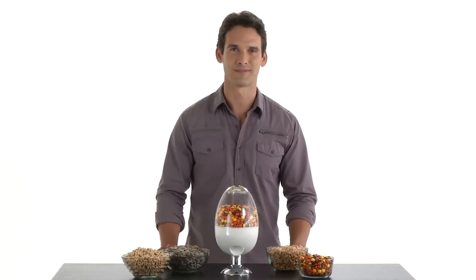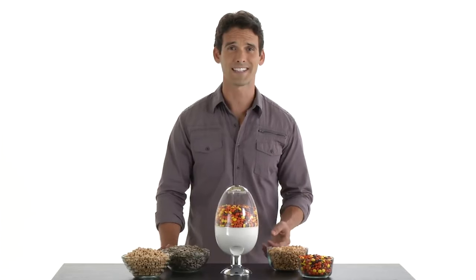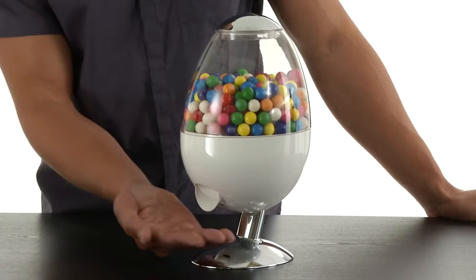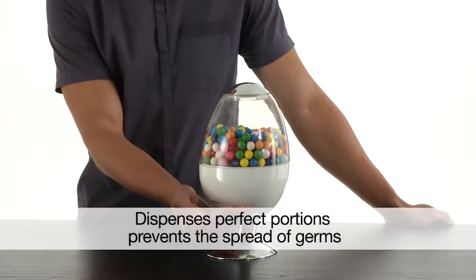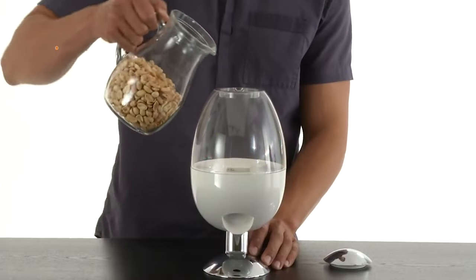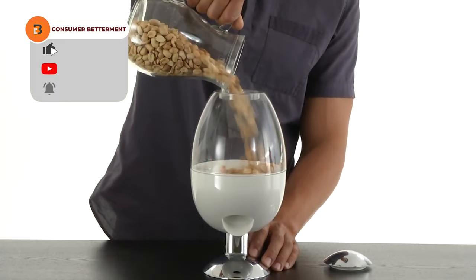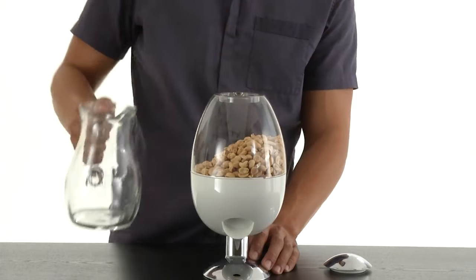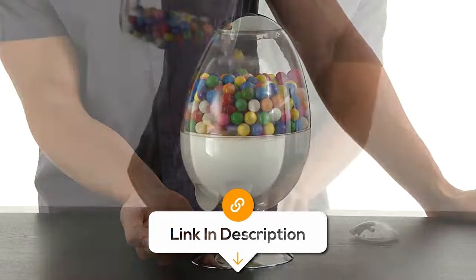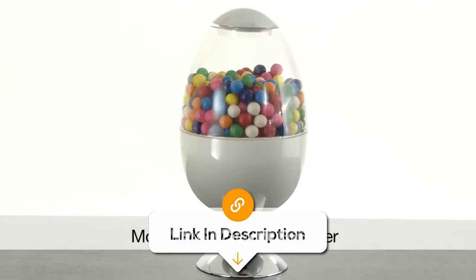The touch-free candy dispenser is a simple way to enjoy your favourite snacks. This automatic candy dispenser is motion-activated, offering a mess-free solution for accessing your treats. Designed for your desk or any space, it adds a fun element to your surroundings. Fill it with your preferred candies, nuts or snacks, and simply reach your hand under the sensor to receive a portion and curb your cravings while maintaining a tidy space.